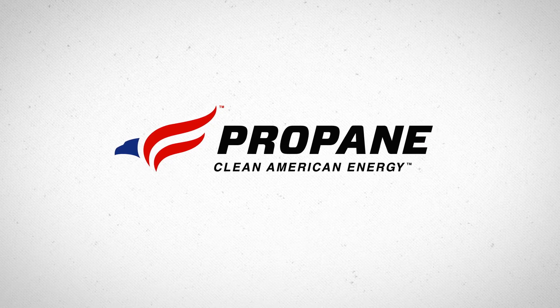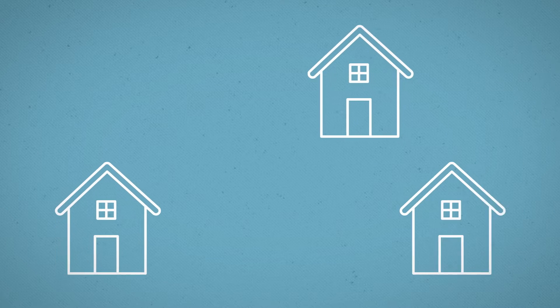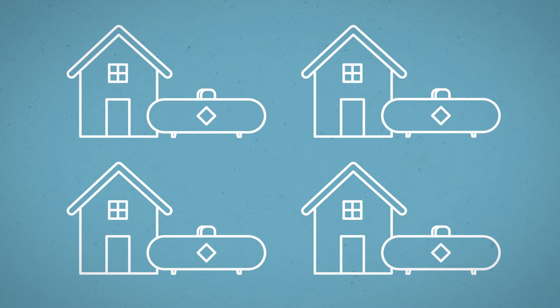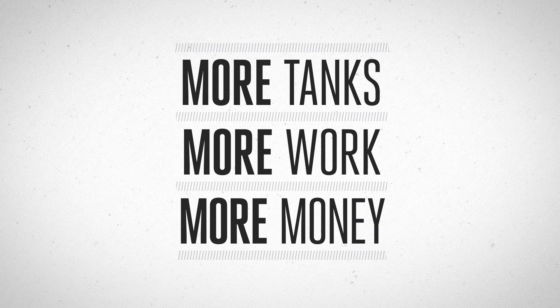And why not? Homeowners deserve the comfort, performance, and reliability of this clean American energy. Now, you could allow your builders to tap any number of local area propane retailers to install individual tanks for each home. But that's a lot of tanks, and a lot of work and money installing them.